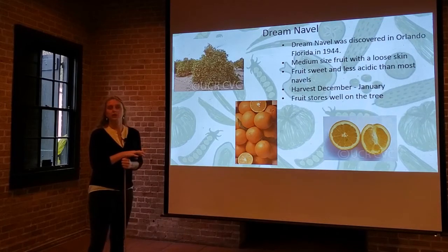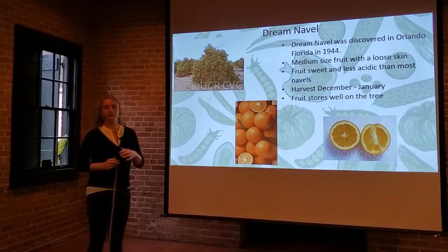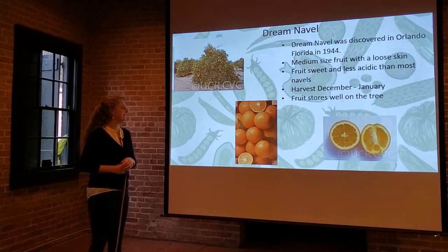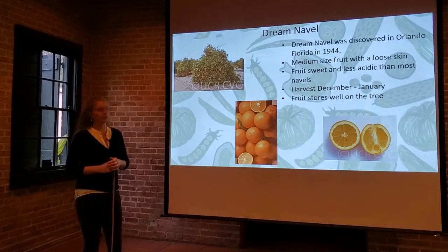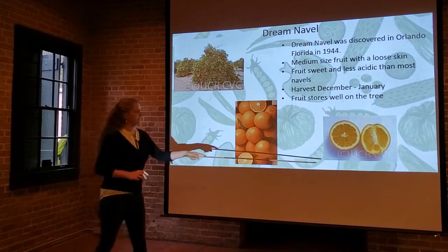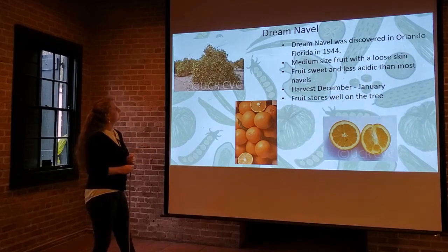Next up, one that's a little more uncommon — the Dream Navel. It was discovered in Orlando, Florida in the 1940s, another variety that just sort of popped up as citrus trees hybridized on their own. It's a medium-sized fruit with a loose skin, making it one of the more easily peeled sweet oranges. It's sweet and less acidic than most navel oranges. Harvest window is December through January, and the fruit stores well on the tree.